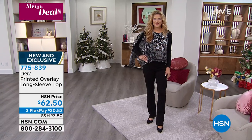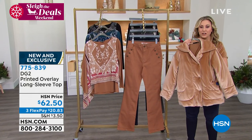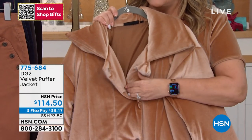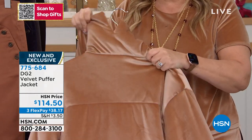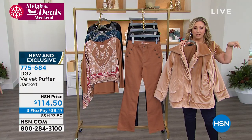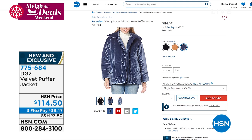I want to mention this incredible puffer jacket we have coming up — as long as it's so close, let me grab one to give you a peek. This beautiful velvet puffer jacket comes in black, navy, and camel, and is coming up in about 10-15 minutes. It's fully lined with beautiful snaps — you just snap it open and it's lined inside. Look at the collar in the back — it's got a little split there so you can really pop that collar. And you can throw it in the washing machine. All three colors available: camel, navy, and black. Extra small through 3X, $38.17 on three interest-free payments.